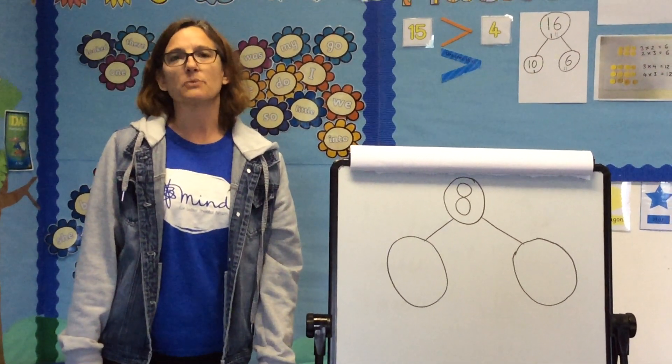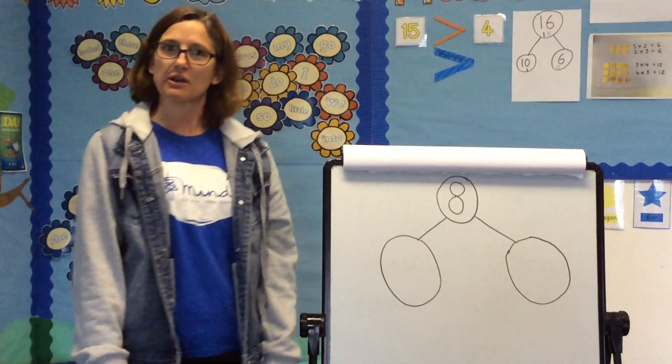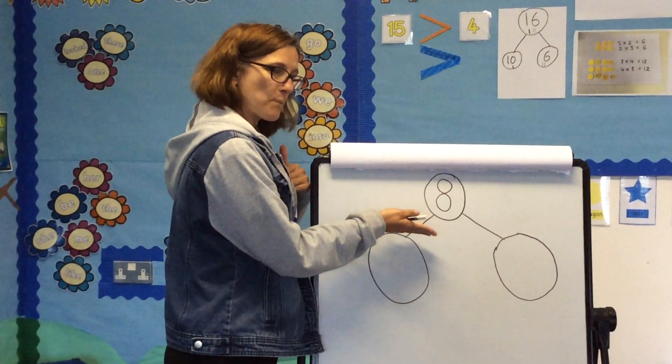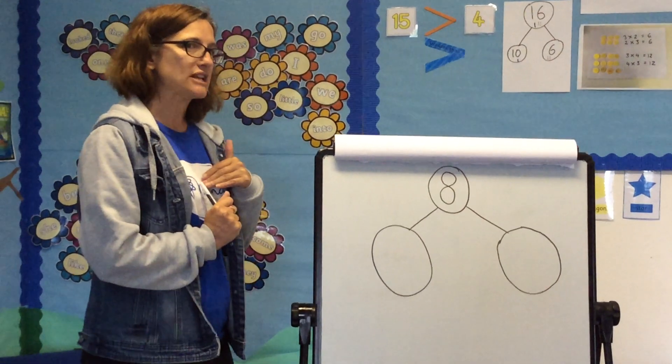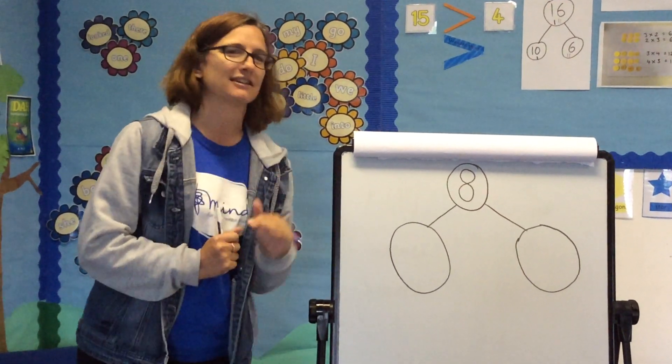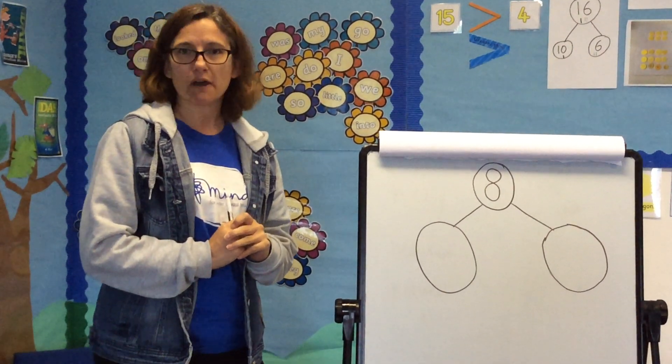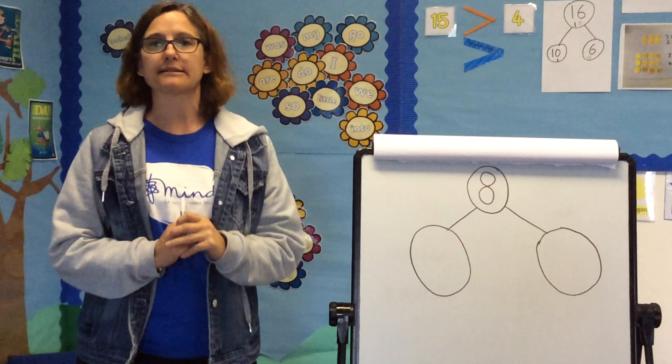Mrs Owen was looking at the number seven, and today we are going to look at this number here. I bet you were shouting at the screen — number eight! If you want to go and get a pen and some paper, we'll have a go at writing some number eights.